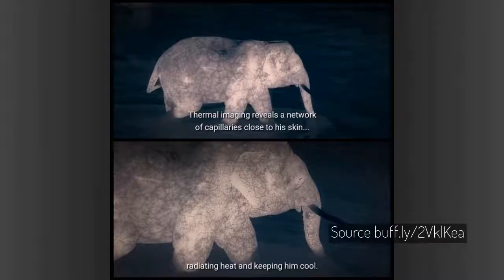Elephants' ears contain numerous blood vessels called capillaries. Warm blood flows into the capillaries, helping to release excess body heat. This thermal image from Night on Earth: Jungle Nights visualizes them.